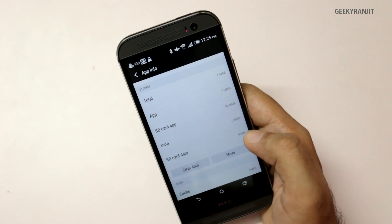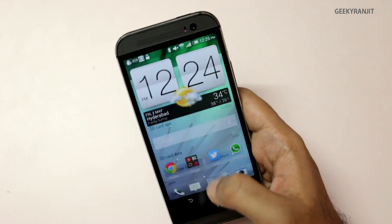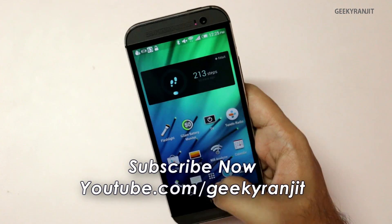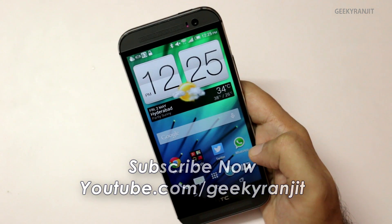Regarding gaming, I did a fair amount of gaming on this HTC One M8 and it could play most heavy games without any issues. I have to say I had one of the best gaming experiences on this device. If you'd like me to do a dedicated gaming review on the HTC One M8, do let me know in the comment section. Thank you for watching — I hope to see you in my next video.